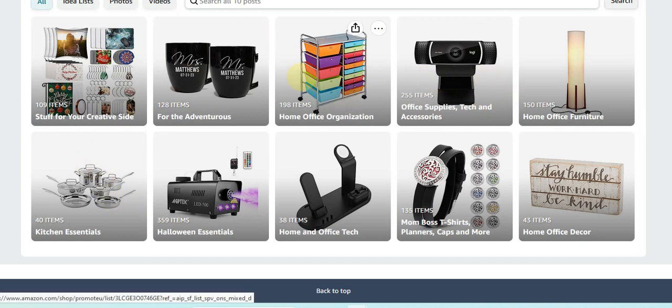There are also other things on our site, and I think I'm going to do a different video every day — we have about two days left before Prime Day starts. We have a section on adventure, home office organization, office supplies and tech accessories, home office furniture, kitchen essentials, Halloween essentials, and home and office tech. We also have stuff for mom bosses — things like t-shirts, planners, caps — and items you can hang on the wall.